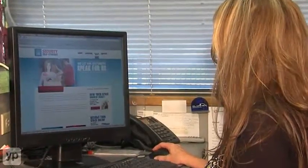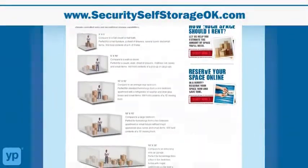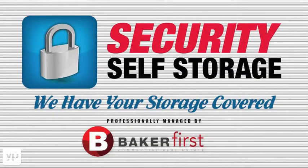Visit our custom website at www.securityselfstorageok.com, where you can reserve, rent, and manage your storage. For more information, visit our website at www.securitystorageok.com.